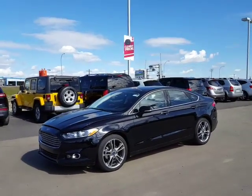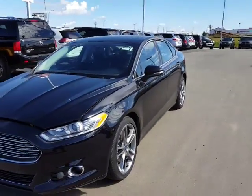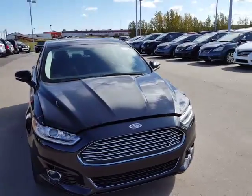Hey Leo, Lee Harrison here at LA Nissan in Leduc. Look at this beauty. This is a black Ford Fusion — it's a 2016, and it is a Titanium trim line.